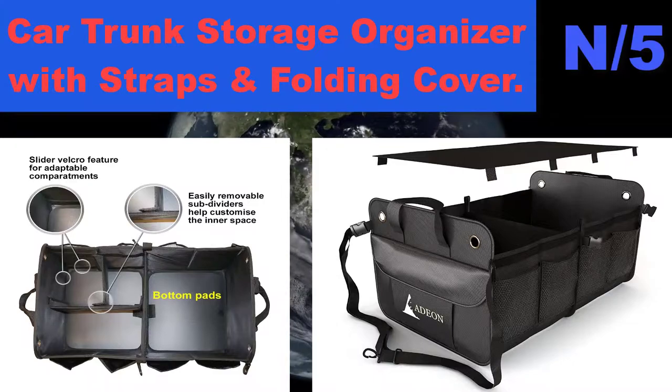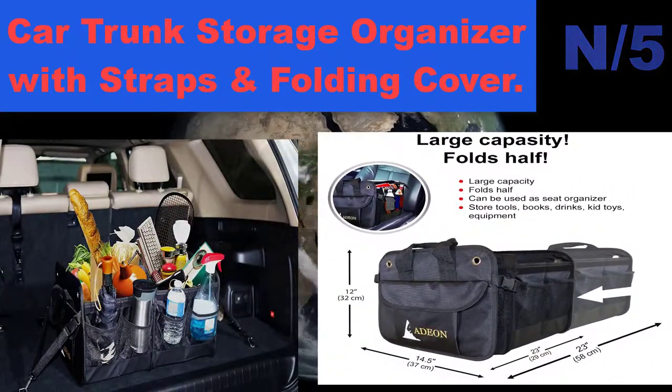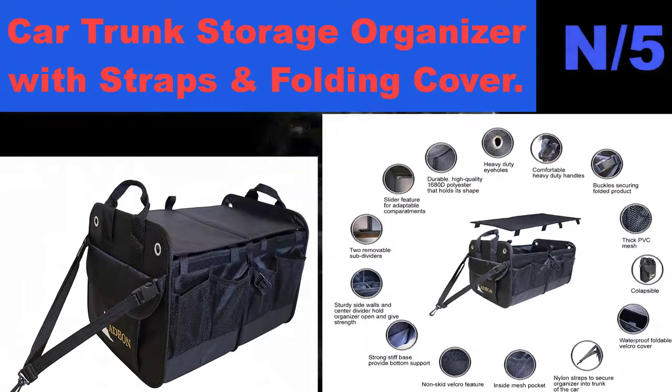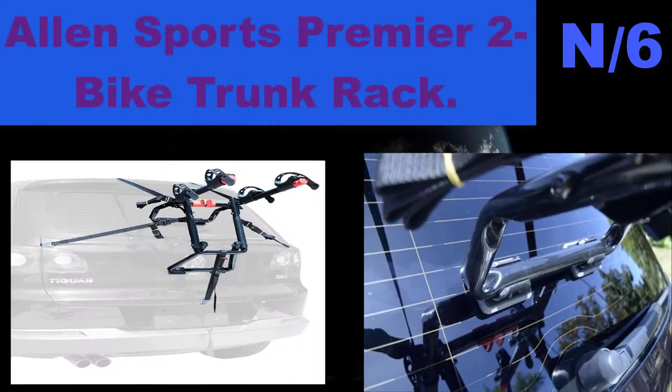Multifunctional — this auto trunk organizer is the best car accessory for SUV, auto, jeep, truck, hatchback, van, or any other similar vehicle. Perfect for your car trunk, rear or backseat, garage, or home. List number 6 hatchback name: Allen Sports Premier 2 Bike Trunk Rack.